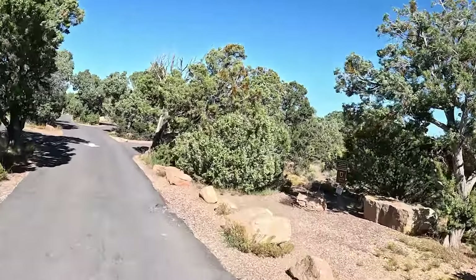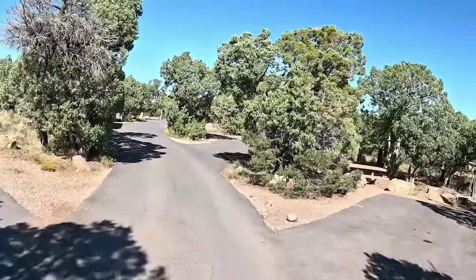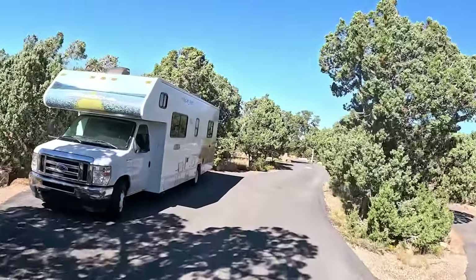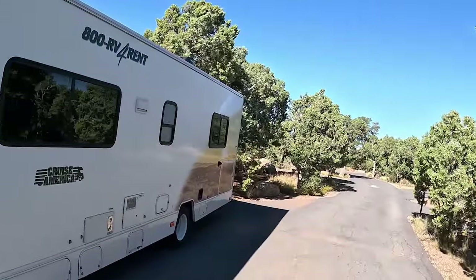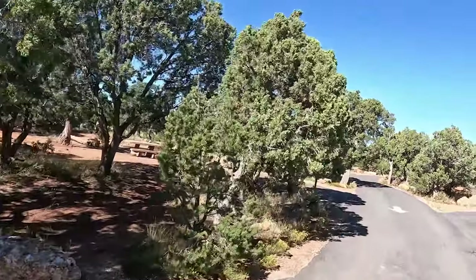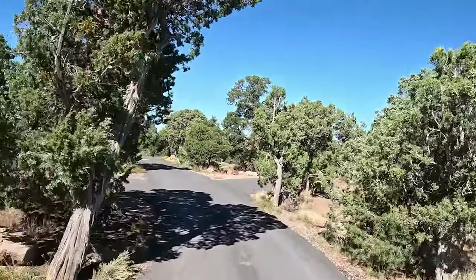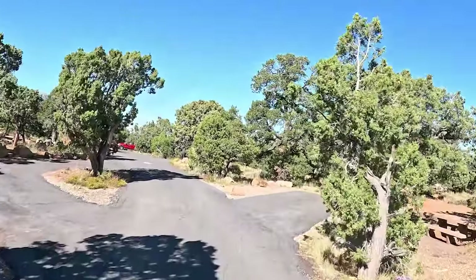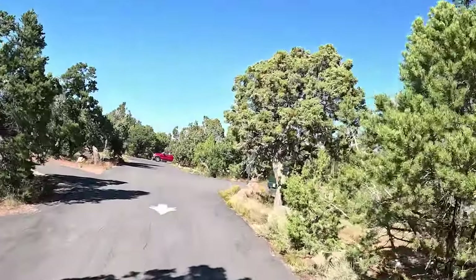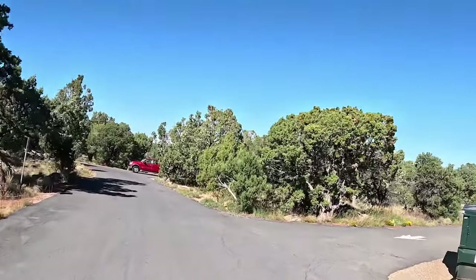There's the water facility. Don't dump your gray water. That guy is going to have a surprise when he departs tomorrow — I only say that because he rented his RV. This curve, this turn right here, might be a little tight for him.